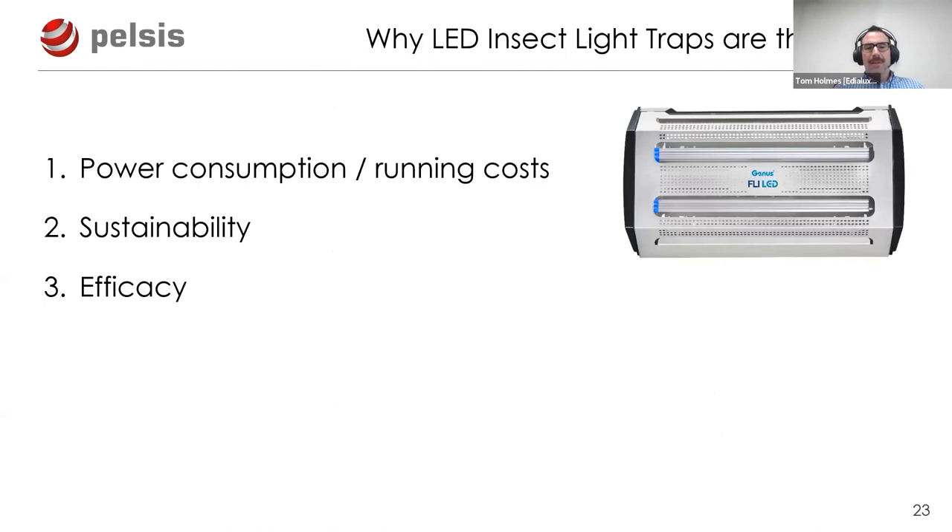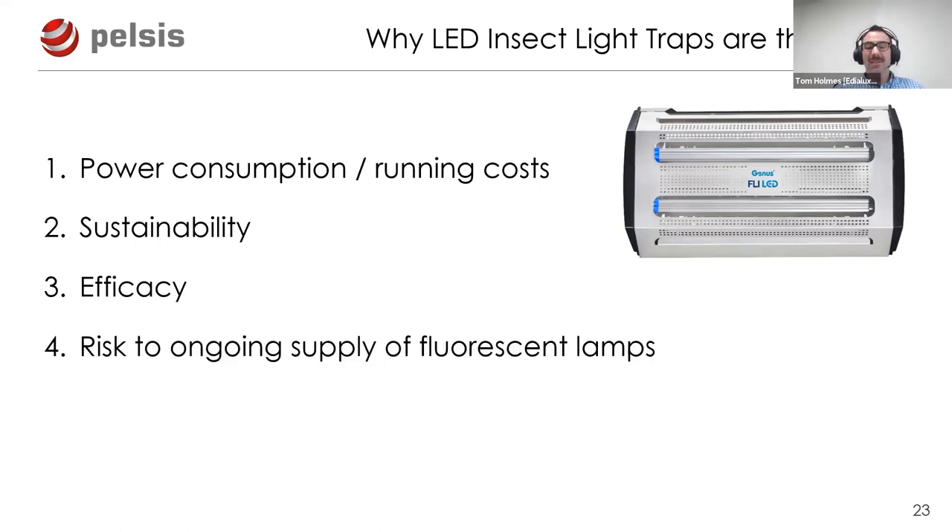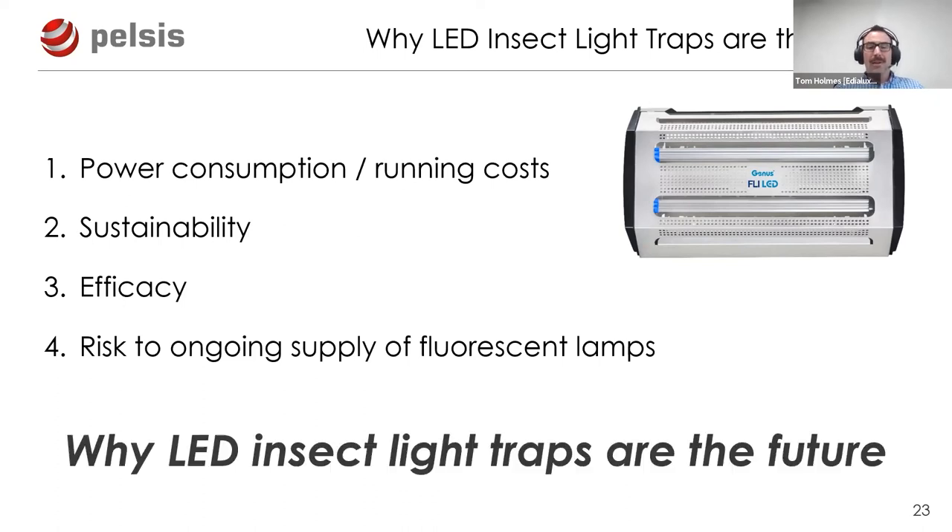To pull this all together: we've discussed three fundamental reasons - energy savings, sustainability, and efficacy - plus the fourth: ongoing supply risk of fluorescent lamps and components. In summary, not only are LED insect light traps the future, given this context I would argue that LED insect light traps are the now. And that is me done.